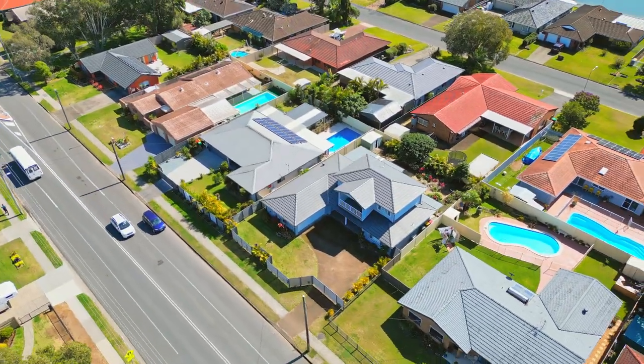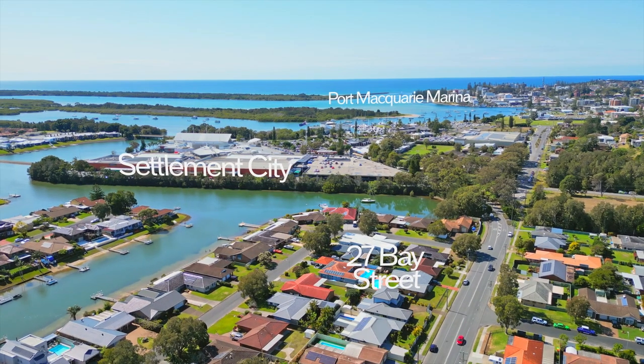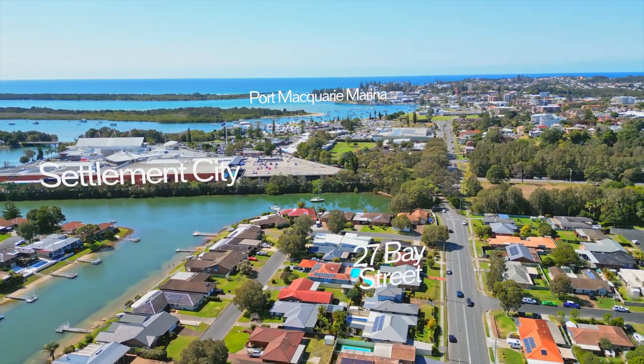All about lifestyle, this outstanding location is a short-level walk to Settlement City Shopping Centre, waterfront, cafes, restaurants, school and social clubs.